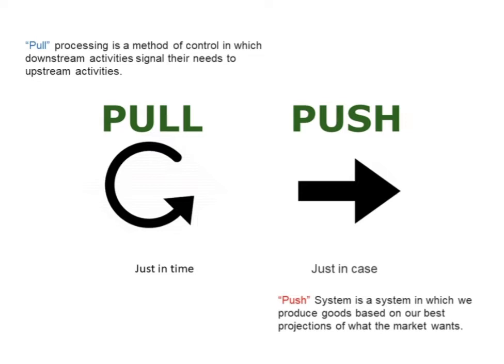This forecast may not always be accurate and will require inventory stockpiling, but it remains a useful strategy for products with low demand uncertainty or with economies of scale in reducing costs.